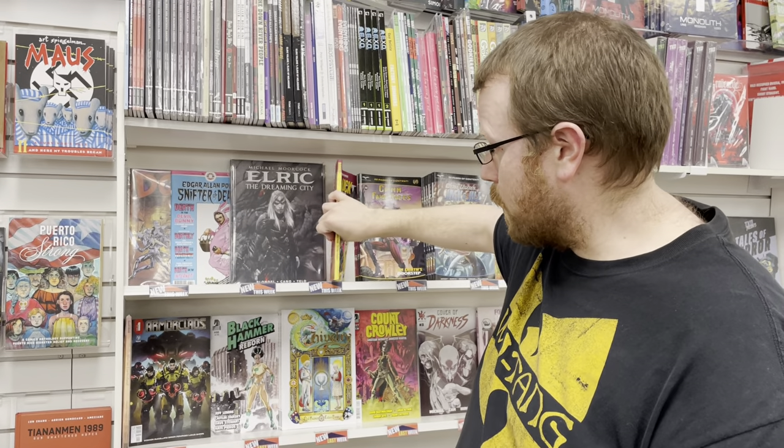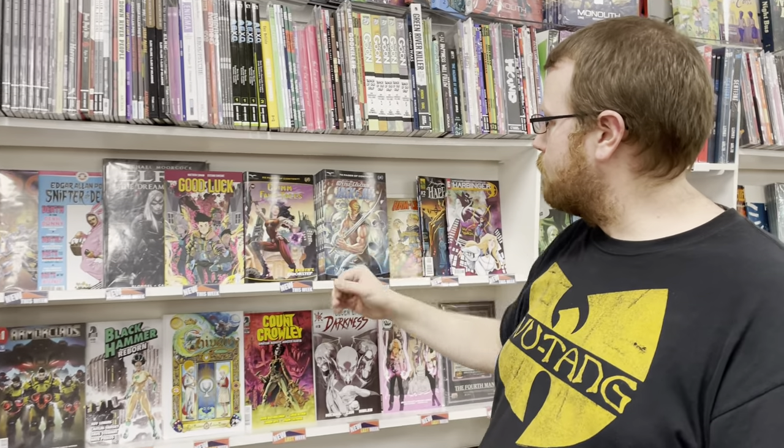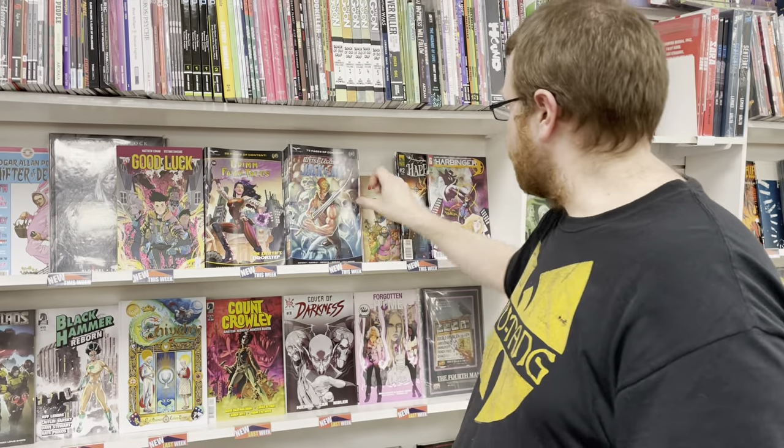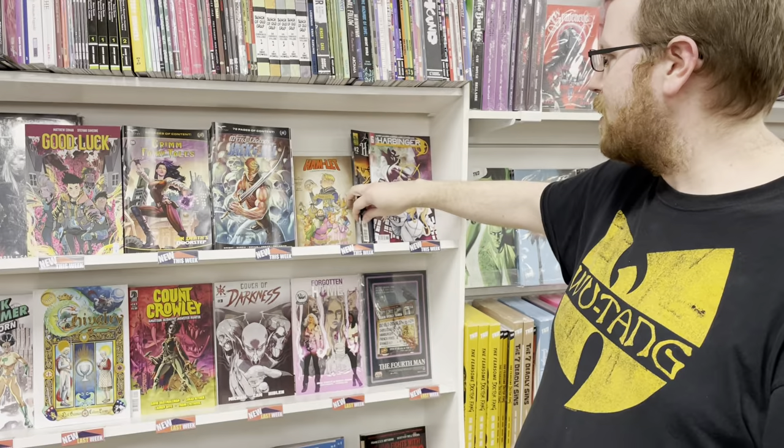We have a giant hardcover for Elric the Dreaming City. We have Good Luck paperback. Grim Fairy Tales number 58, and the quarterly Jack and Jill. Over here we have a — it's not manga, I lied to you, sorry about that — it's a Shakespearean mashup. We have Hamlet.